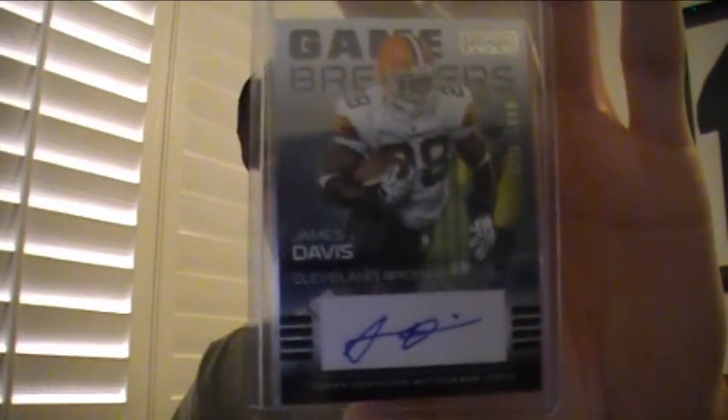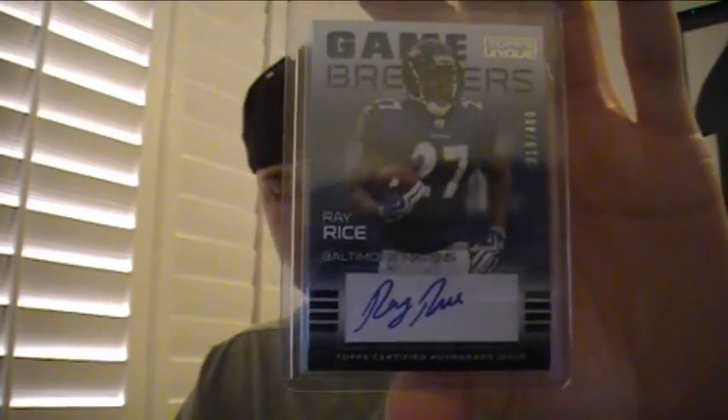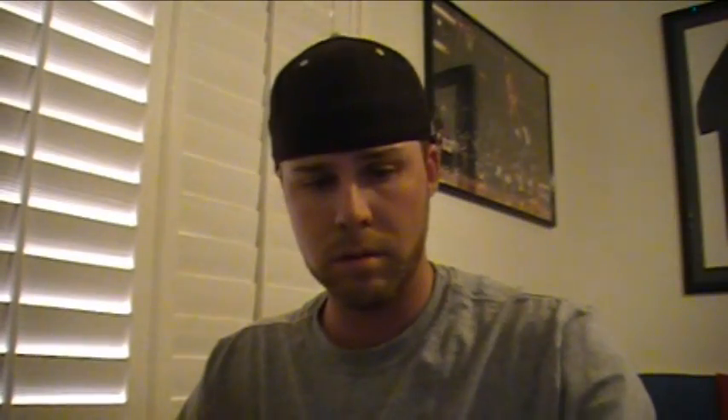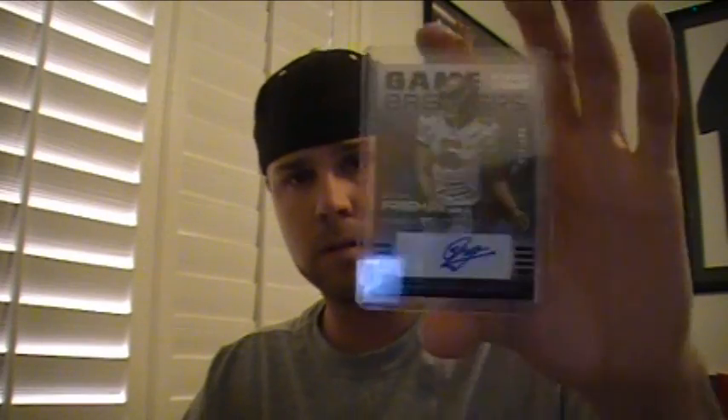We've got an autograph for the Browns, numbered to 1,000, of James Davis. A Pat White auto numbered to 400 for the Dolphins. Ray Rice to 400 for the Ravens. DeShawn McCoy to 400 for the Eagles. Johnny Knox to 750 for the Bears. Josh Freeman, numbered to 100, for the Buccaneers.